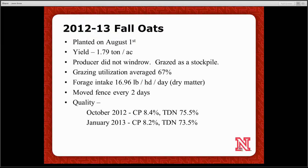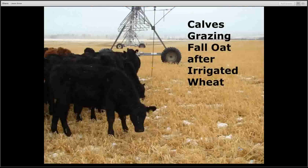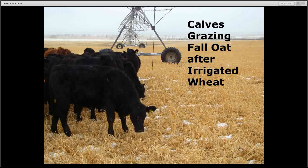Last year we did about the same thing on fall oats, with a little less tonnage — 2012 was much drier and we had limited water. The producer windrowed this year, and calves picked up almost 70% of it. Forage intake was high at 17 pounds per head per day, and the pivot moved about every other day. Even with some snow, it was quite amazing that quality didn't change much throughout the winter. After about a foot of snow, the oats lodged down a little, but calves still went back and picked up about 70% after the snow settled.